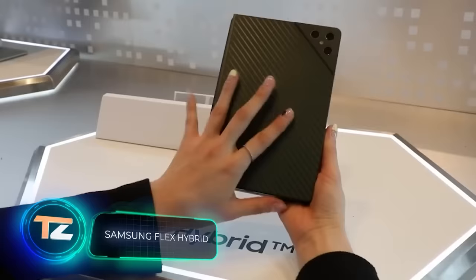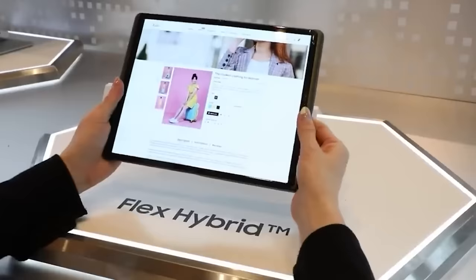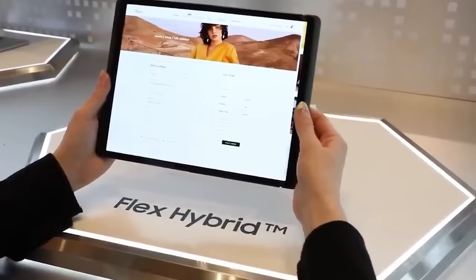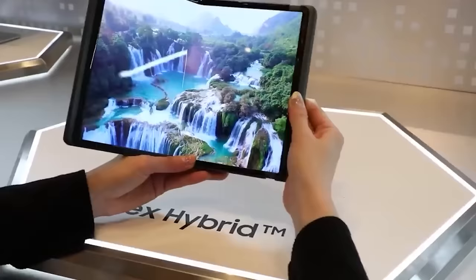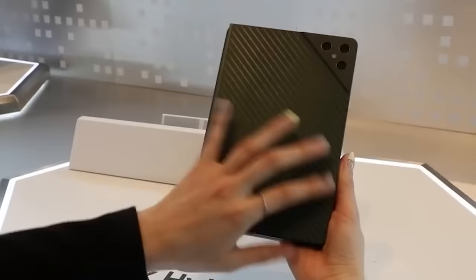This January, Samsung made waves in the gadget market with its latest innovation: prototypes of flexible screens. These screens can be folded and rolled from multiple sides, making them an ideal solution for compact gadgets like laptops and smartphones. Imagine having a device with a screen that can go from 14 to 17.3 inches with a simple flick. It's a significant step towards the convergence of smartphones and laptops. However, specific details about the first gadgets utilizing this technology are yet to be revealed.